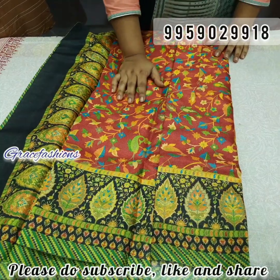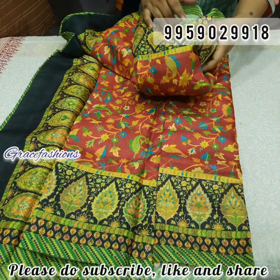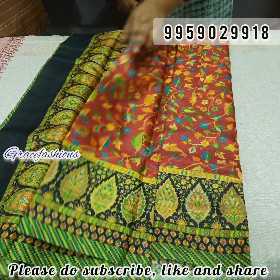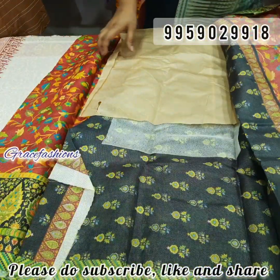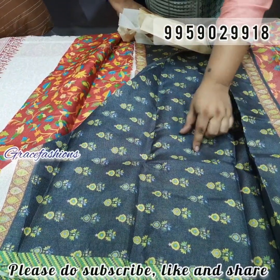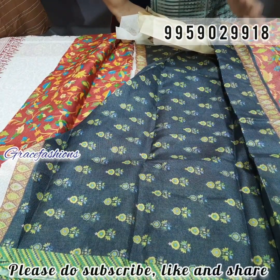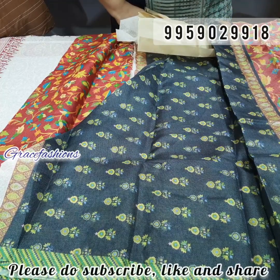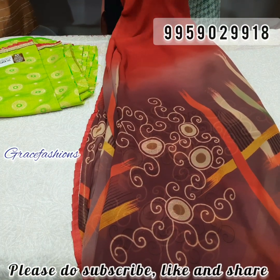Next, linen silk — floral print with border highlight, two sides of the border. Rich red-maroon color combination, rich color look. Very rich color. With inner floral print, full design. Actually ₹1000 worth sari but only ₹850 free shipping.